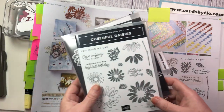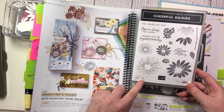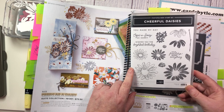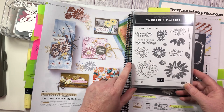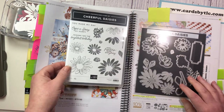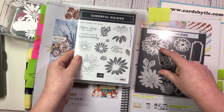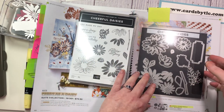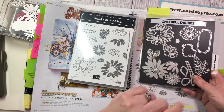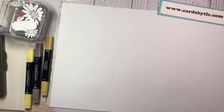The suite includes the Cheerful Daisies bundle, which has the photopolymer stamp set with 15 images. This is a two-step stamp set and it cuts out really adorable daisies — fun fact, Gerber daisies are one of my favorite summer flowers. It has coordinating dies which not only cut out the outline of the daisies, but also different layers of these daisies, which I'll be showing you today.